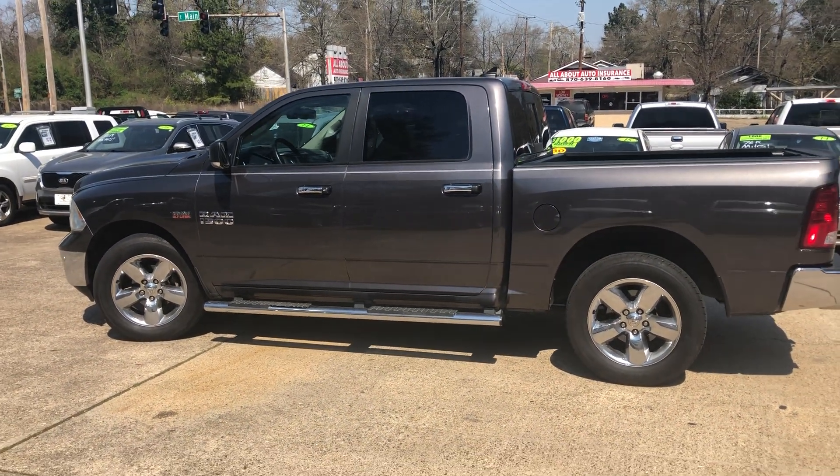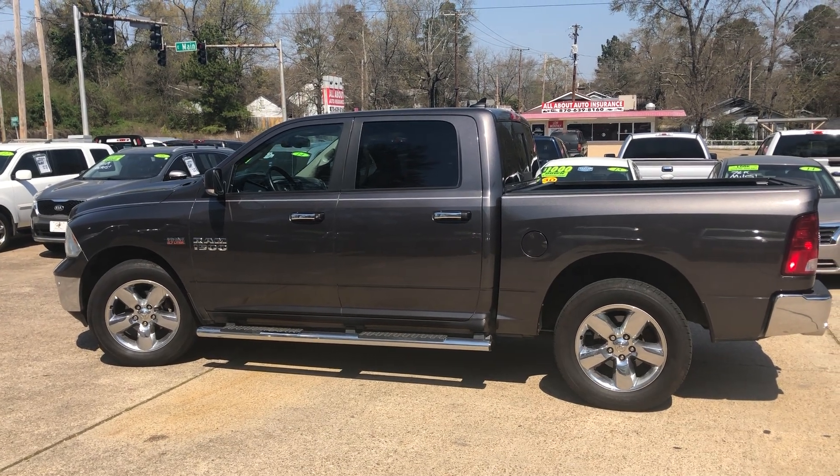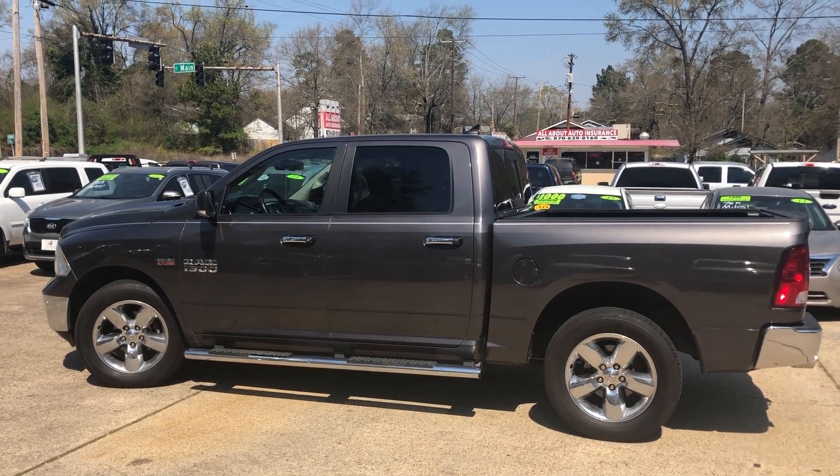It's a really good looking truck. If you think you might be interested, go to mallardmotors.com/approved and fill out an application for us. Thank you.